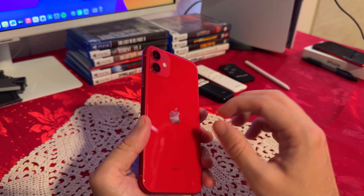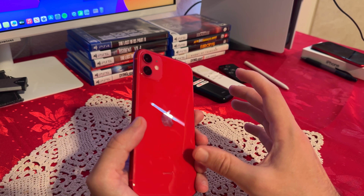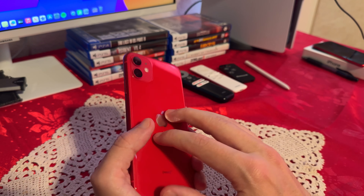I definitely recommend getting a case, because if you drop this on cement, it will most likely shatter. So definitely get a case and protect this beautiful phone.